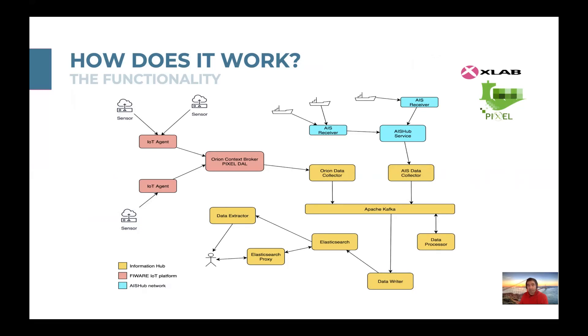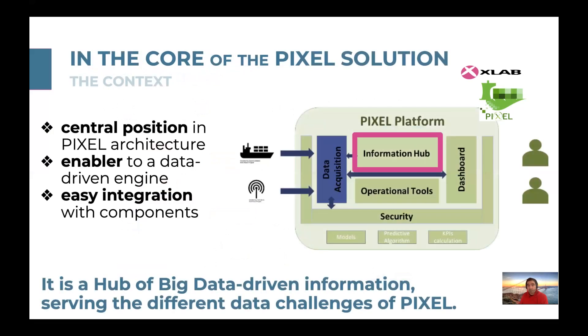Bordeaux, Thessaloniki — it is a core piece of the PIXEL solution, interacting with the data acquisition layer, enabling the model orchestration of the operational tools, with full functionality exposed through the PIXEL dashboard, feeding energy and pollution models, predictive algorithms, and KPI calculations.